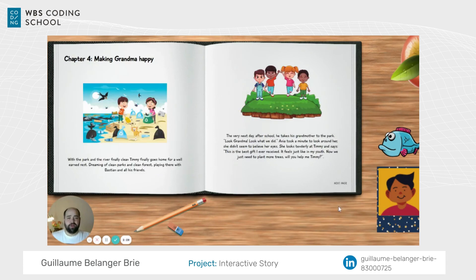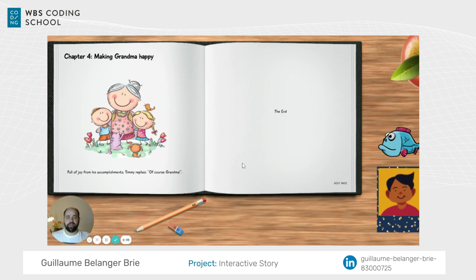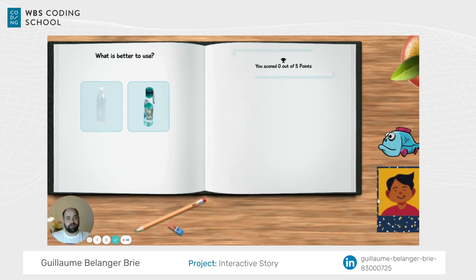The kids did a good job and can move on. They still need to clean up the river, but they're doing well with a lot of teamwork. In the end everybody's happy, and they make their grandma happy too.